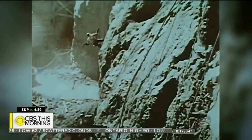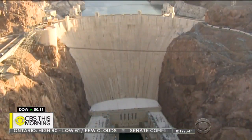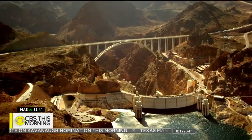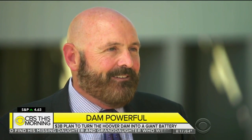The dam was built to tame the Colorado River after devastating floods. Now the Los Angeles Department of Water and Power is looking to turn it into a giant energy storage system, similar to the job a battery performs. In fact, it's one of the simplest technologies: pump water uphill when there's too much energy, and let it run downhill when there's not enough.